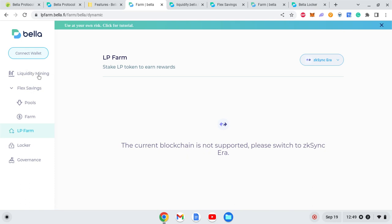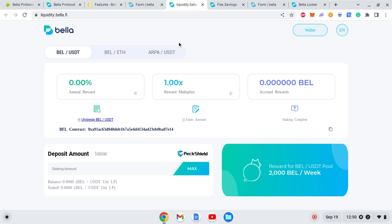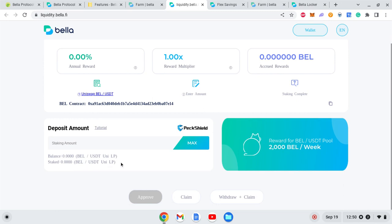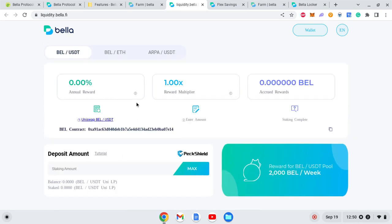If you go on the app and click on the Liquidity Mining section, you can provide liquidity for BEL tokens and get rewards in the BEL token. So you can mine BEL tokens by providing liquidity here.